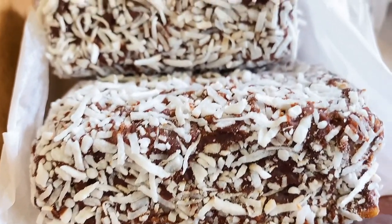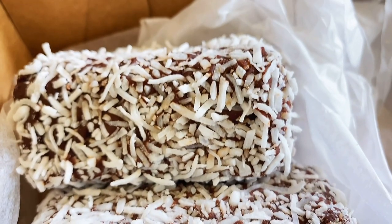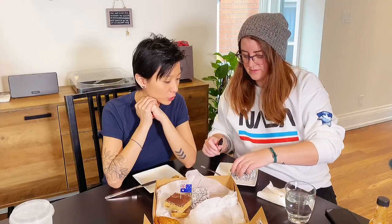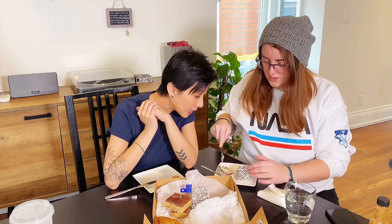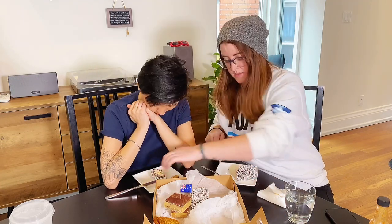This one is called a lamington — lamingtons are very traditional and popular in Australia. It almost looks like a pound cake on the inside, very flaky. I have no idea what this is — I've never had one before.